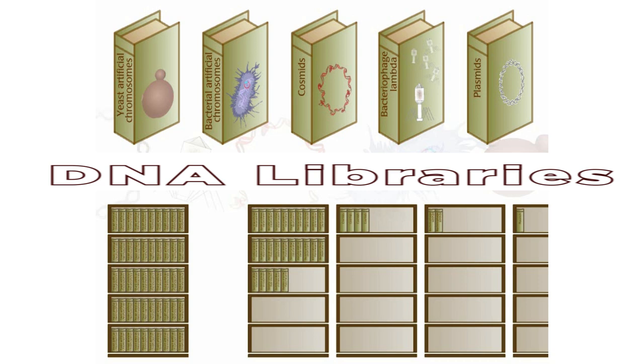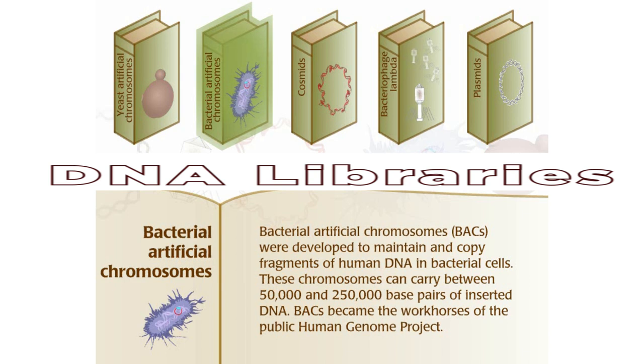Bacterial artificial chromosomes, or BACs, were developed to maintain and copy fragments of human DNA in bacterial cells. These chromosomes can carry between 50,000 and 250,000 base pairs of inserted DNA. BACs became the workhorses of the public Human Genome Project.